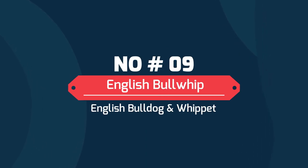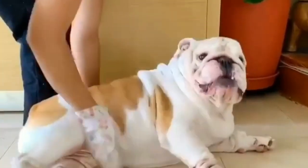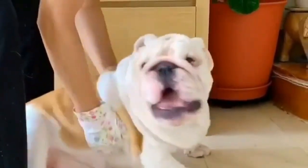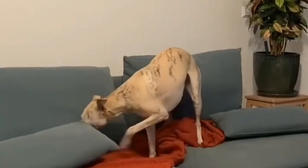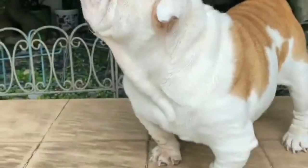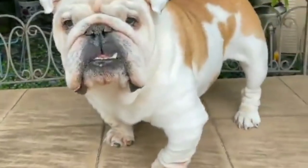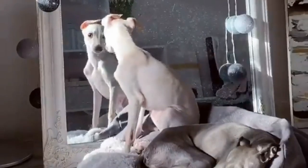Number 9: English Bullwhip — English Bulldog and Whippet. The English Bullwhip is an unusual mixed breed created by crossing an English Bulldog and a Whippet. This breed is a sensitive type who gets along best in a quiet household without small kids or lots of noisy activity. Bullwhip dogs love to run and have a stubborn streak, so be prepared to spend a great deal of time training them.